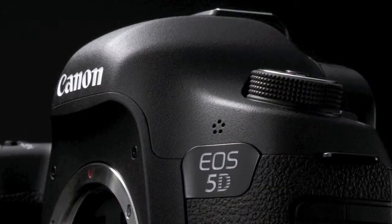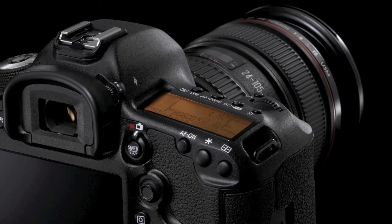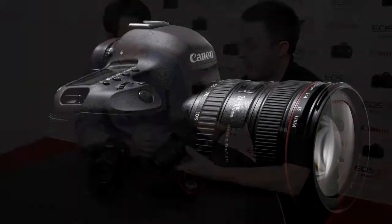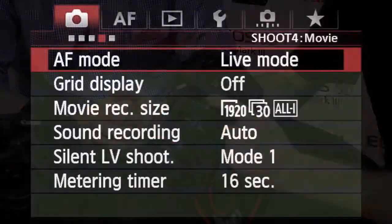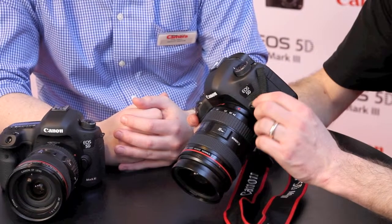The 5D Mark II really set a benchmark for video — how does the Mark III take that on? We've improved the video capabilities using the learnings from the Mark II, so there'll be a lot less artifacts and moiré effects. You've also got different compression ratios depending on your workflow. There's a microphone input but also a headphone socket, so you can listen back to your audio to make sure it's right.